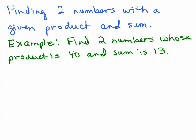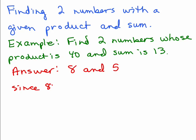Did anybody come up with 8 and 5? The answer to this one happens to be 8 and 5, since 8 times 5 is 40 and 8 plus 5 is 13.